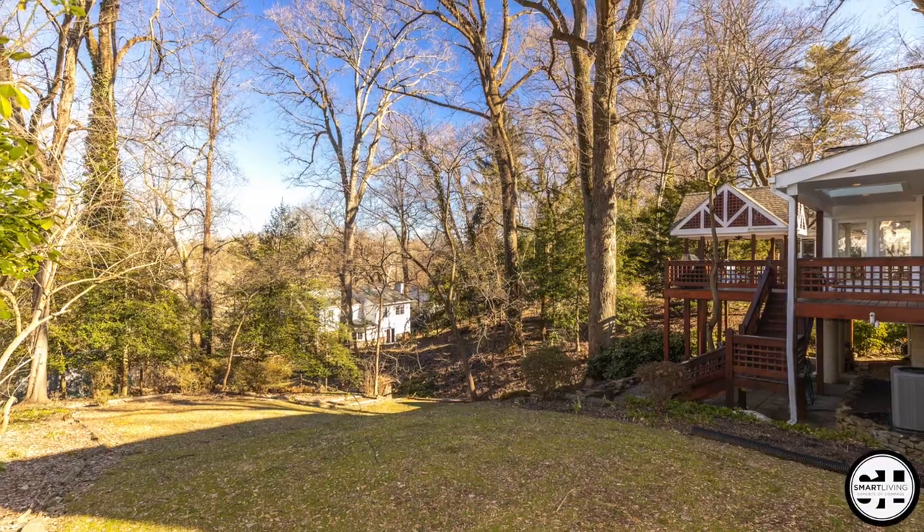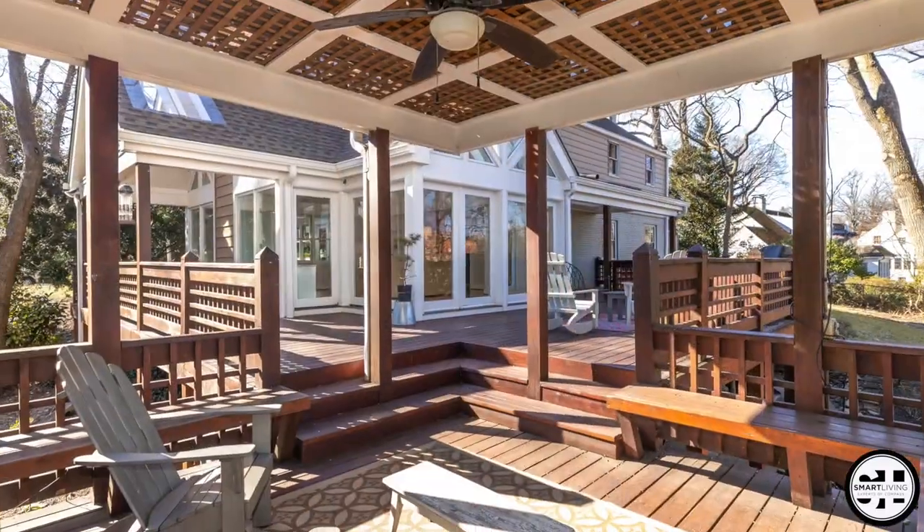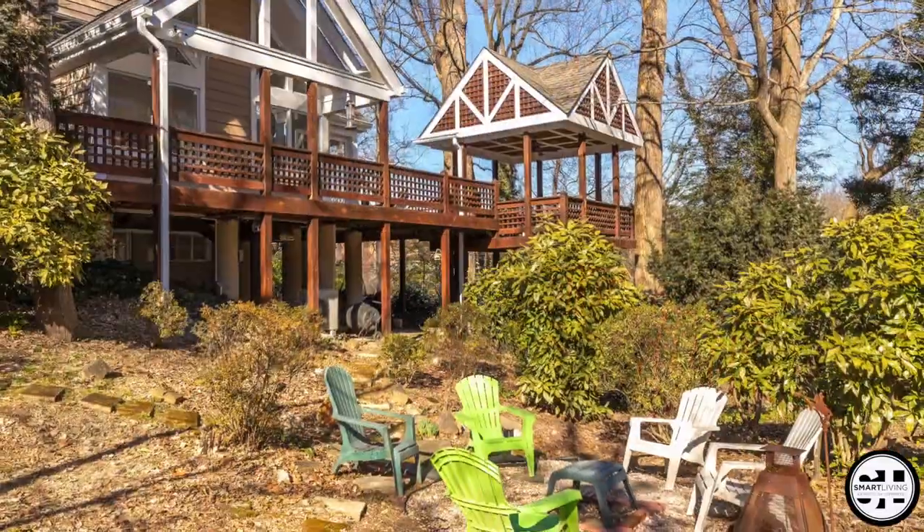This lot is amazing — almost half an acre. The home is positioned so that you have both a large backyard and a stunning side yard, creating space between you and your neighbor.